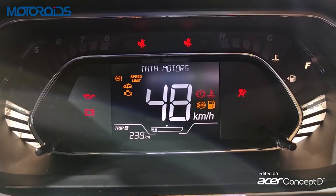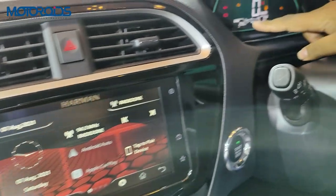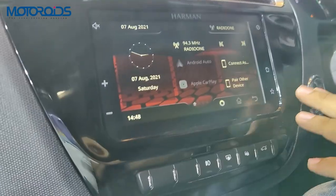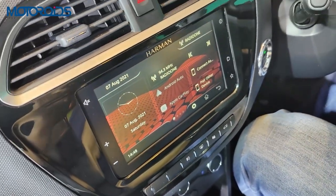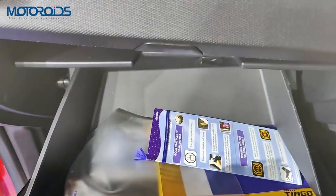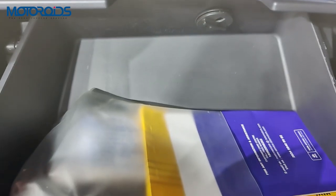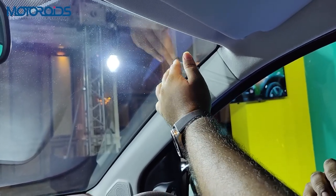The instrument console is similar to the regular Tiago — fuel gauge on the right, tachometer on the left, and the speedometer inside the MID display. You also get two trip meters, average fuel consumption readout, and all telltale lights. The Harman sound system supports Android Auto, Apple CarPlay, and onboard navigation. The car is equipped with eight speakers — four in the door panels and four tweeters. The glove box is fairly large with space for documents, though it lacks cooling and lighting. There is a toll ticket holder and space to stick your FASTag.